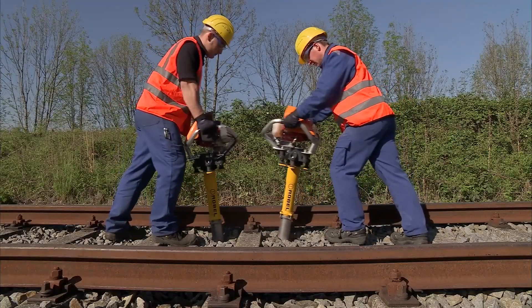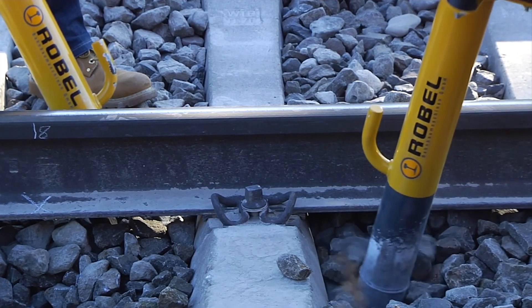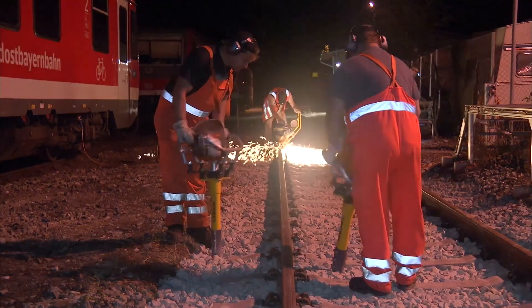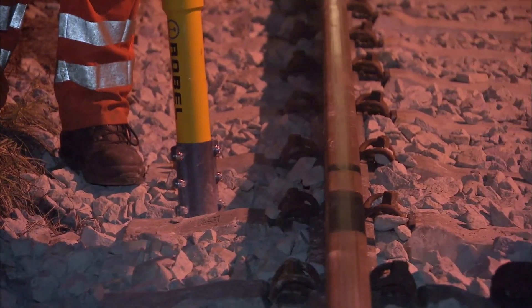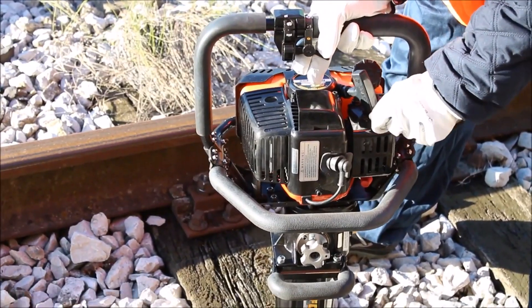The beauty of the RCT 1500P is its ease of use. We can adjust the tamping tools to target specific areas or depths. The handles have built-in vibration dampeners, keeping arms comfortable during long shifts. It's not the flashiest machine on the site, but it plays a vital role in keeping the railways safe and smooth for everyone.